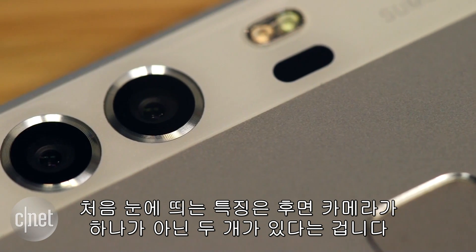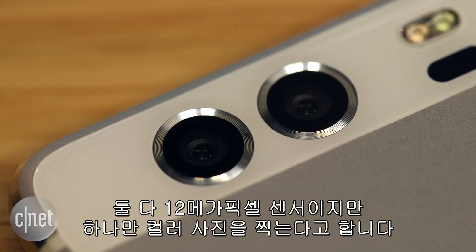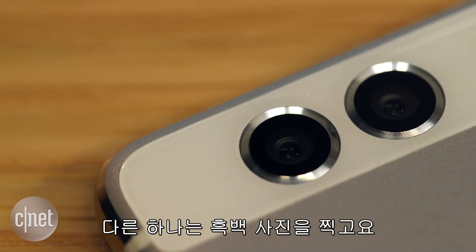The first thing you'll notice about it is that it has not one but two cameras on the back. While they both have 12 megapixel sensors, only one of them shoots in color — the other shoots in black and white.